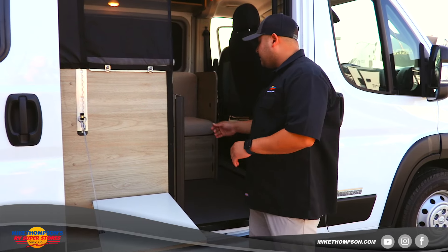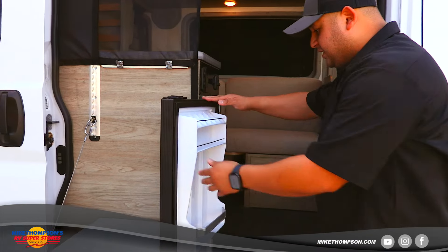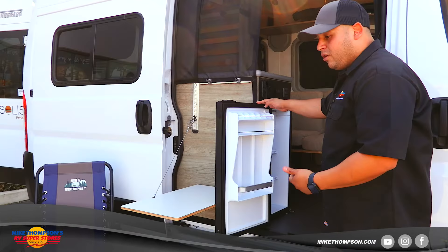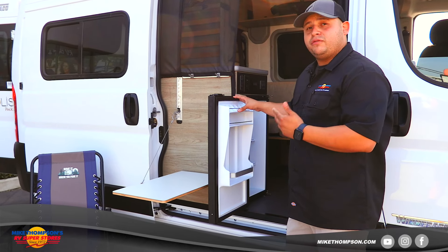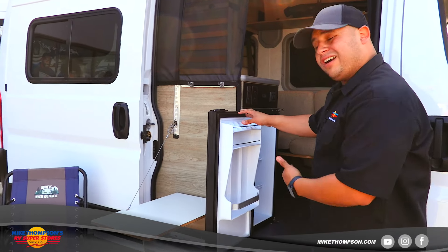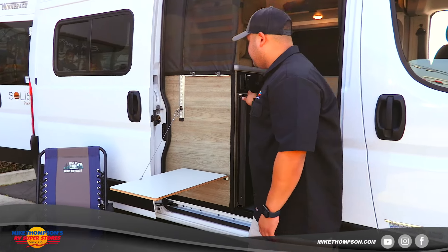They also have the fridge right here. As you've probably seen in other videos, it makes it really accessible for you to load groceries in and out or grab a drink. The best thing about this fridge is it's actually a 12-volt fridge, which means it's going to run off the two Group 31 AGM batteries on this Winnebago Solace. The outlet is right here for easy access as well.